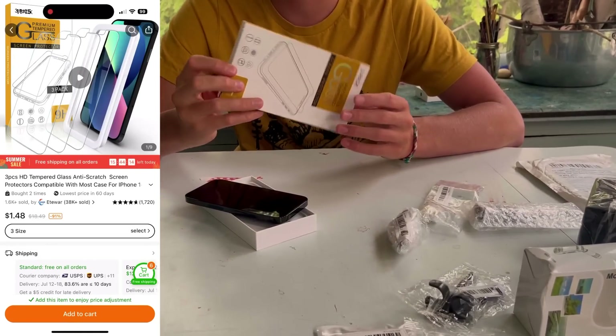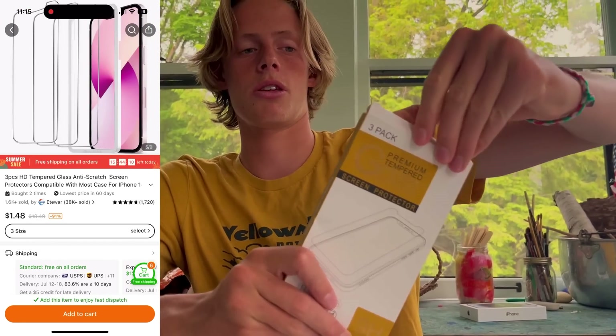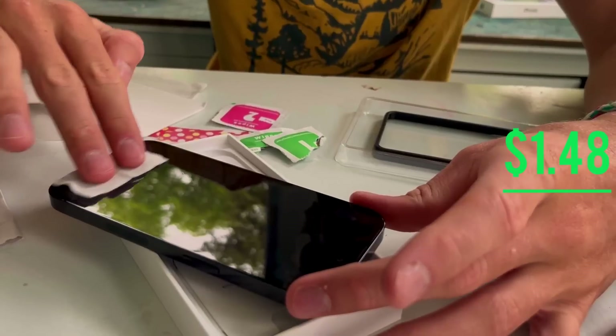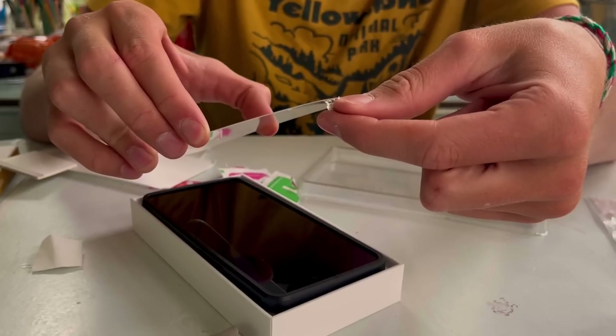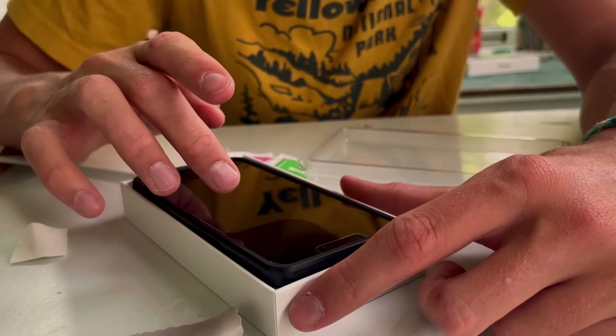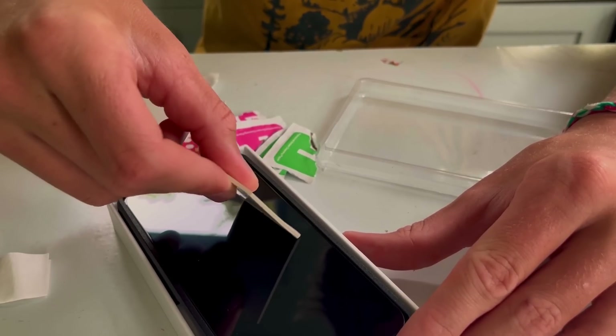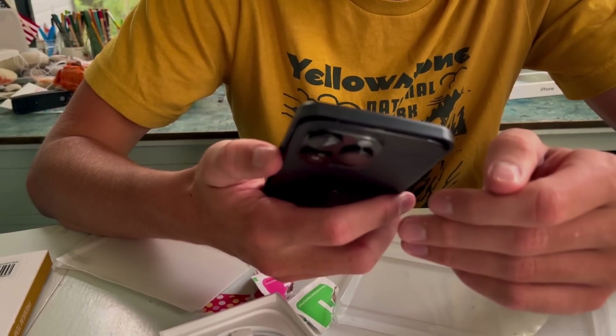Let's get into the screen cover — this is a three-pack. I got scammed — it has a cutout for a notch. You see that?